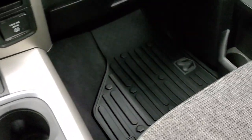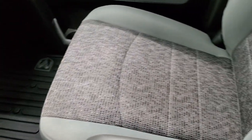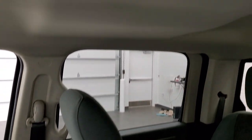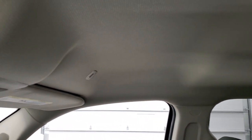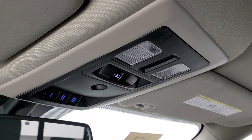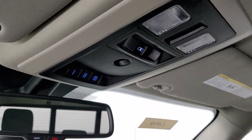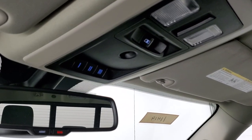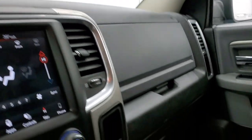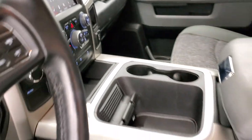Cup holders, passenger side floor mat, and seat are in excellent condition. This truck has never been smoked and smells very clean inside. The headliner is in really nice clean condition. It comes with map lights, HomeLink buttons for your garage door and security and lighting systems, and your power slide rear window button. Assist and SOS buttons are in the rear view mirror. We'll check the back seats and then start it up and take a look under the hood.